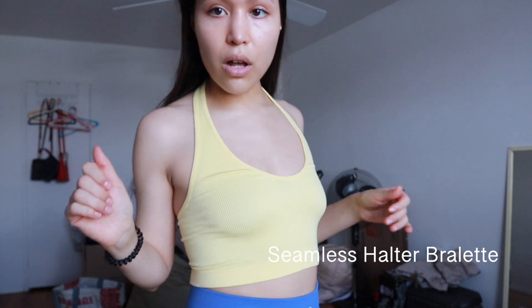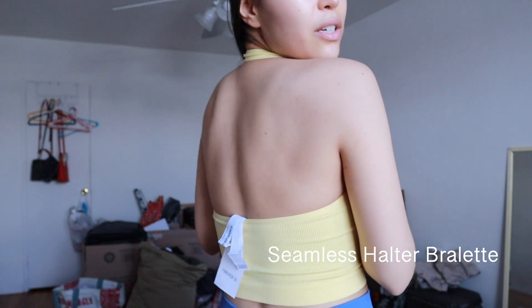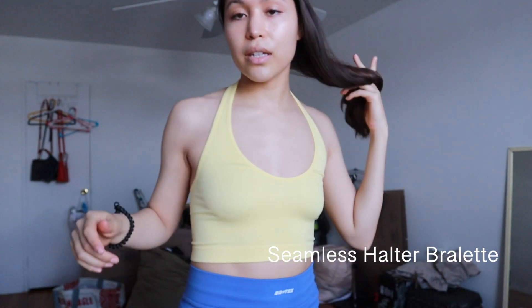This is the yellow halter top that I got. It's really cute. The only thing is it is a little bit see-through. Like if you have darker nipples, you might want to wear those little pasties or whatever, because it's a little see-through, but it's still cute.